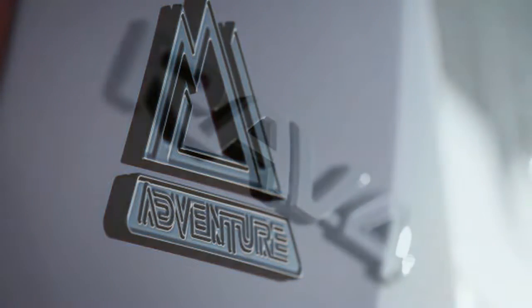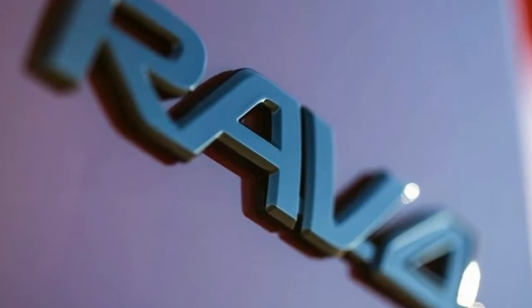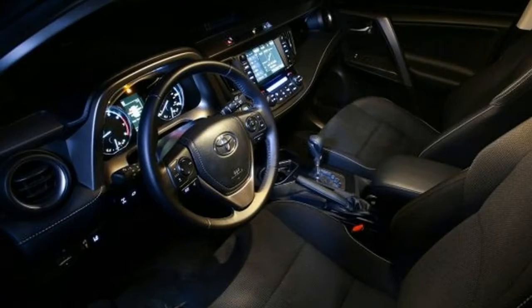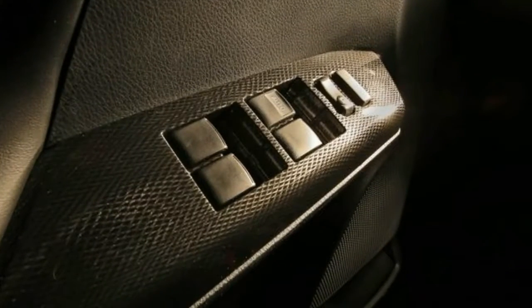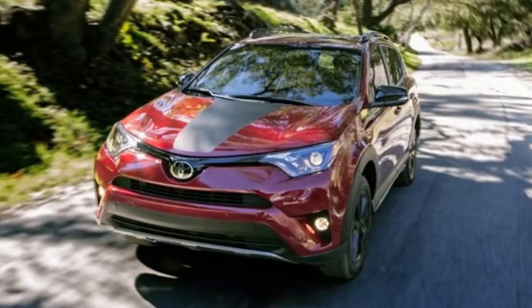Helping the Adventure stand out from the rest of the RAV4 herd are a host of trim-specific exterior features, including a set of black-painted 18-inch alloy wheels, blacked-out headlight trim, black fog lamp surrounds, black roof racks, and model-exclusive lower body cladding with thicker wheel well liners that help fill in the higher-riding RAV4's additional wheel gap.